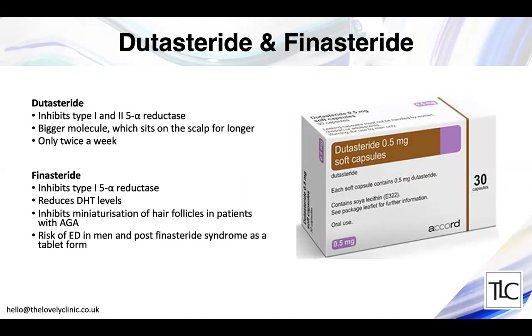Dutasteride and finasteride are often given as tablets to men for hair loss. They affect the enzyme 5-alpha reductase, preventing testosterone from having a negative effect on the scalp. Finasteride — marketed as Propecia — can cause erectile dysfunction and post-finasteride syndrome, a longer-lasting form even after stopping. I generally prescribe dutasteride now because it only needs to be given twice a week and has a better action as it inhibits both forms of the enzyme — it's my preferred tablet option.